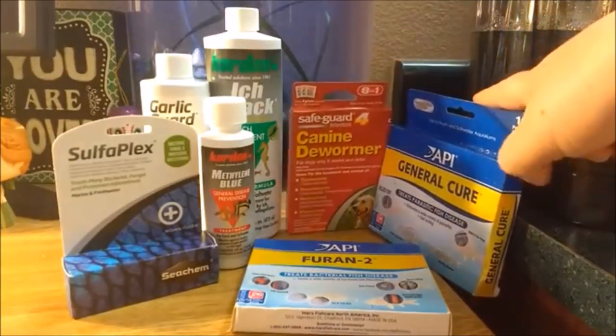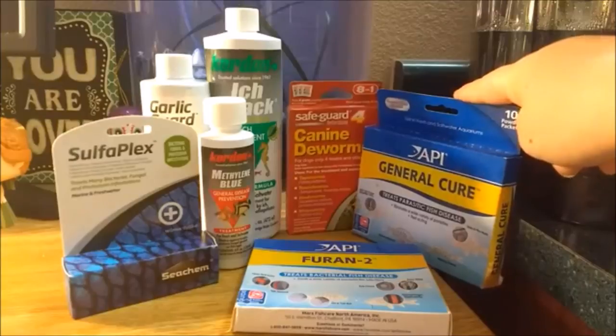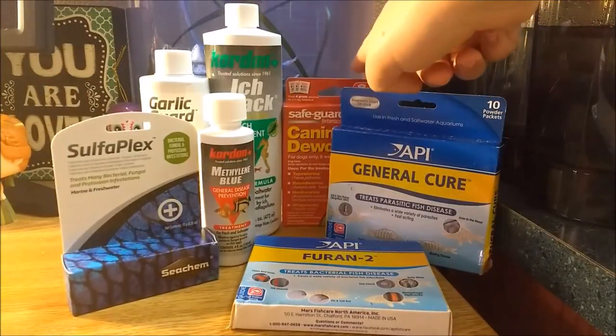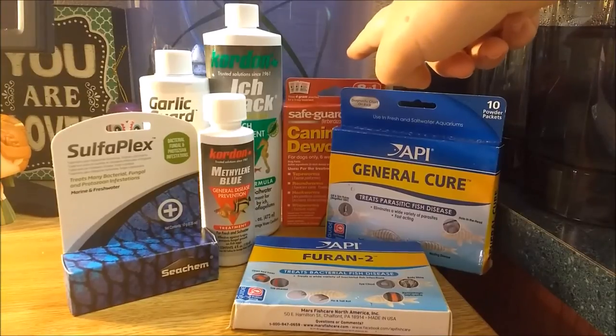General cure is not actually as general as you may think. It is used for parasites as well as hole in the head disease. Canine dewormer is used for internal parasites, which can also be treated by Paragard if mixed with food, but I believe it is a little stronger.